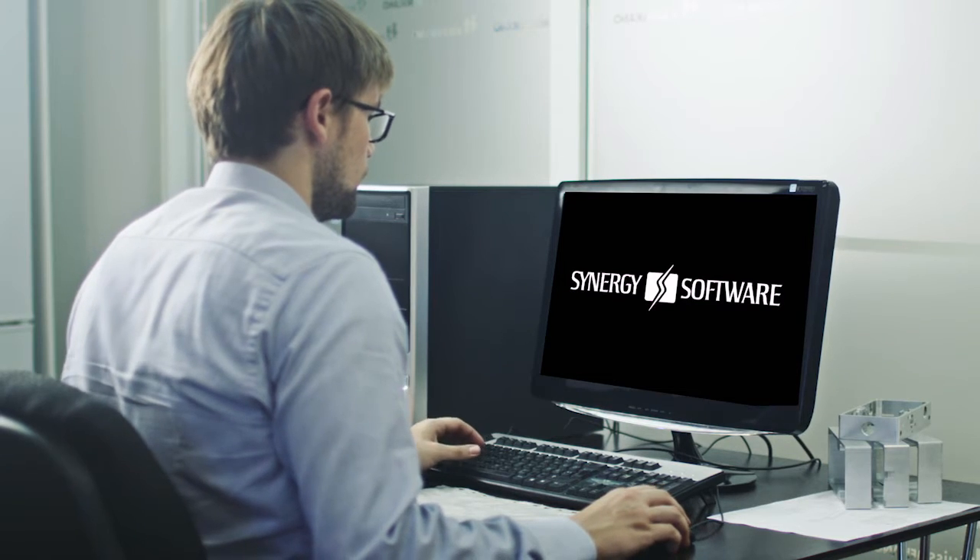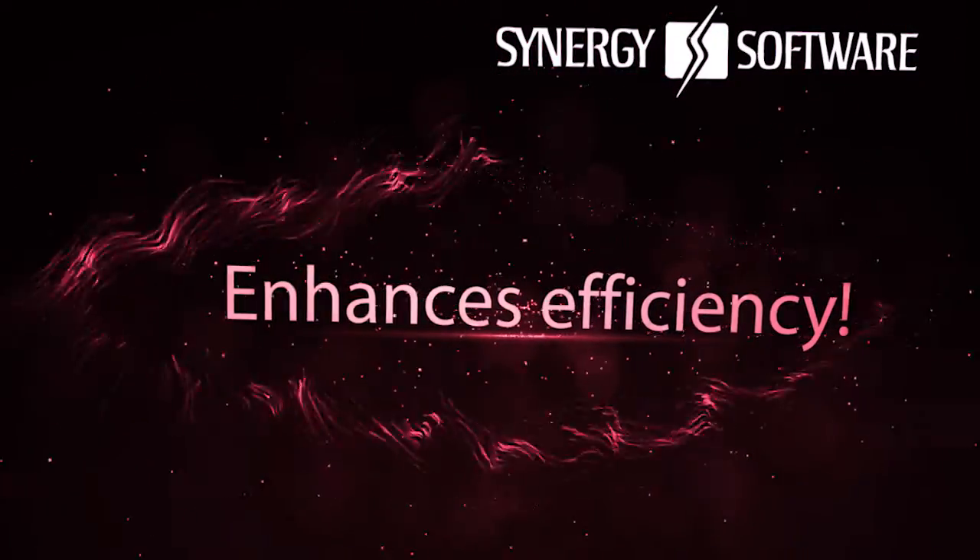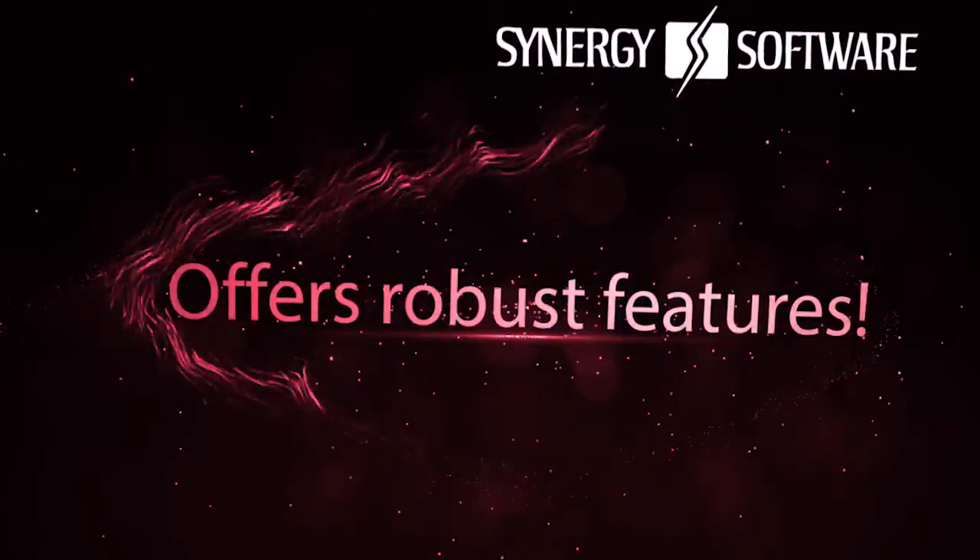When you're in the market for a new tech solution, it's easy to get overwhelmed by big product descriptions. Streamlines operations. Enhances efficiency. Offers robust features.